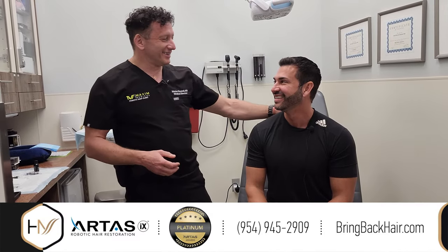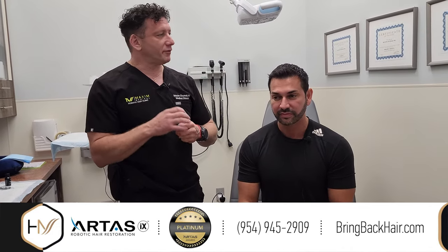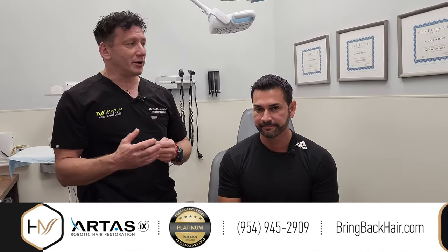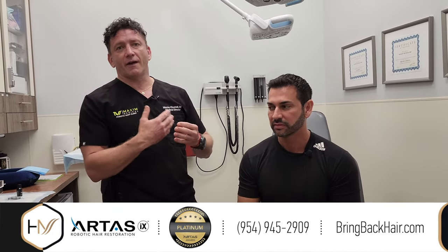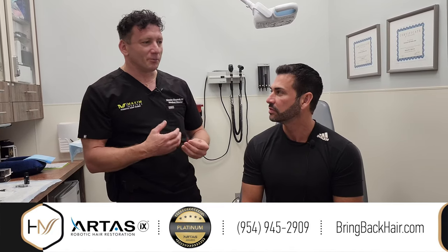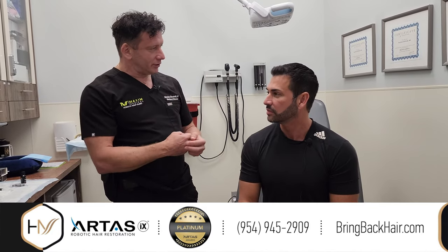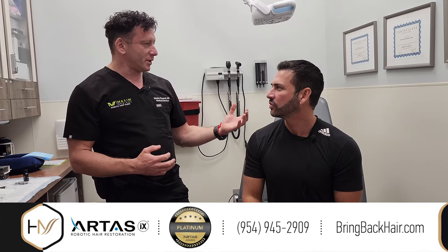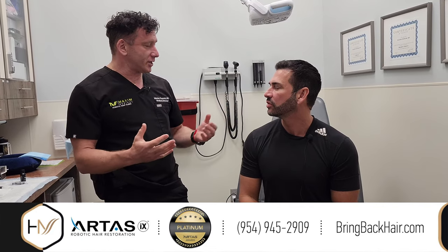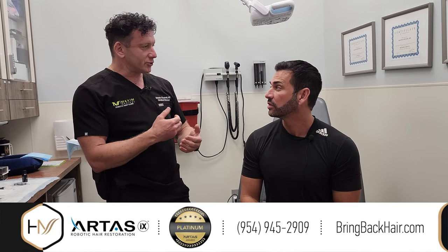So Adrian apparently was noticing a little bit of thinning hair in the crown area. And I think at this stage it's not as advanced as we need to do anything surgical. It's good that you're here because we have options to treat early hair loss without an actual surgical procedure. We took microscopic pictures, and at this stage, I think the best way to approach your problem is to get a non-surgical treatment.